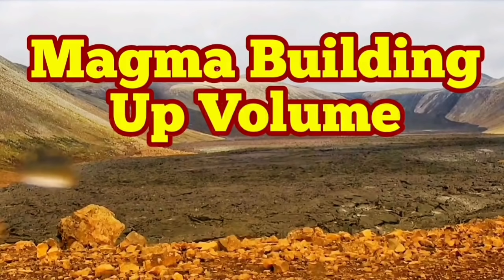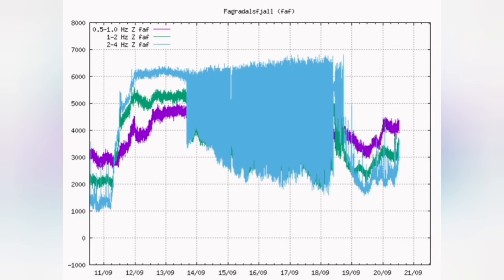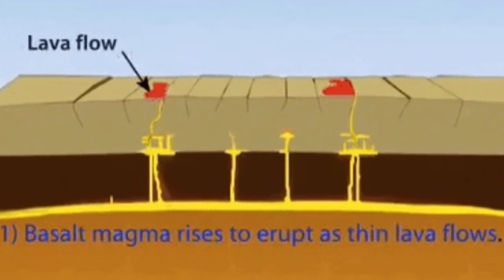Magma is building up volume in the Fegridesvill volcano of Iceland, and that is what we can infer from looking at the seismograms. This seismogram has now shown that after a sharp drop we are reaching a plateau. That means a constant volume of the magma is available but it is building up. It doesn't have yet enough volatiles to erupt.